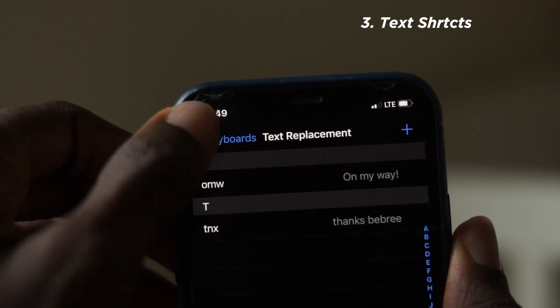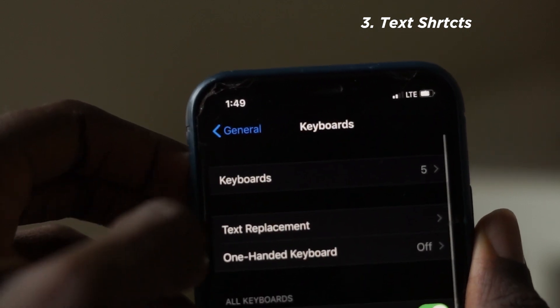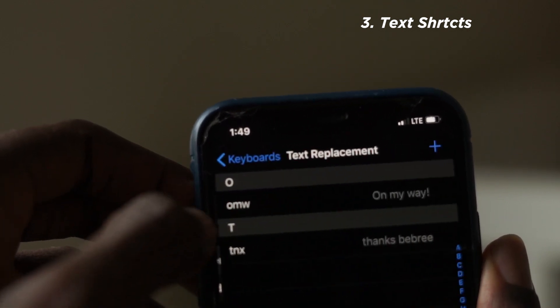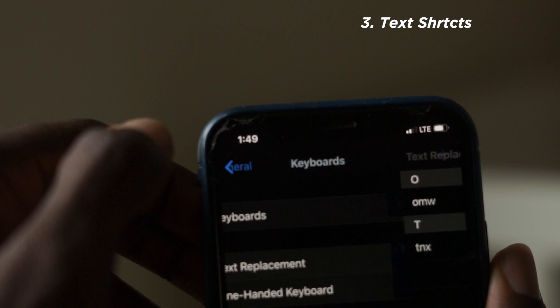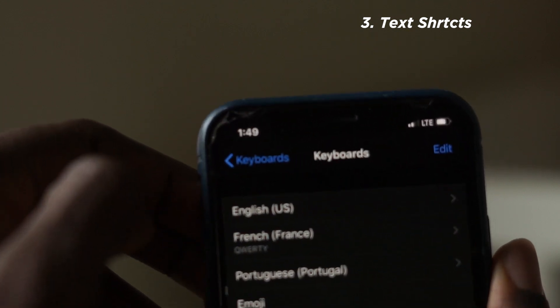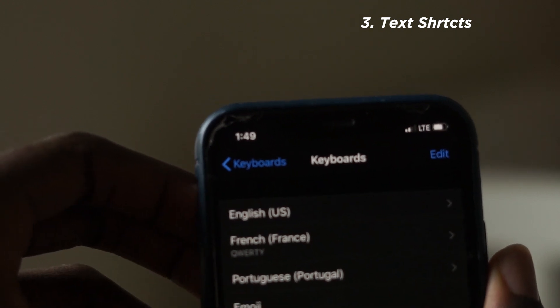To activate this, go to Settings, then General, then Keyboard, then Text Replacement to make your own shortcuts. Try it — it makes life so much easier. Do this hard work once and just enjoy typing on your keyboard.